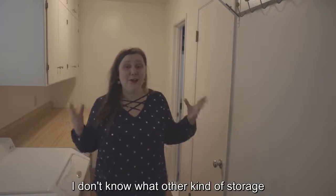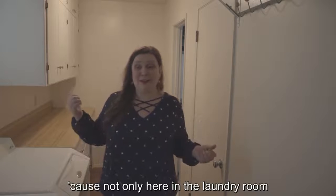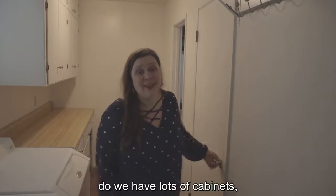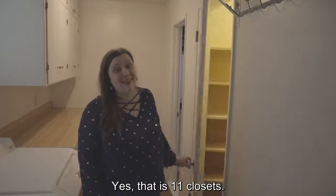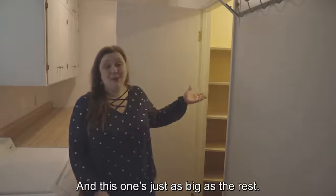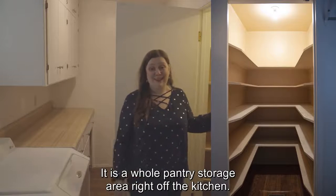I don't know what other kind of storage you could absolutely want in this house, because not only here in the laundry room do we have lots of cabinets — we have our eleventh closet, you guys. Yes, that is 11 closets. And this one's just as big as the rest. It is a whole pantry storage area right off the kitchen.